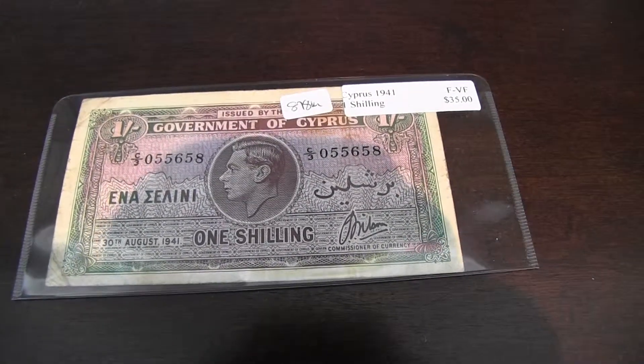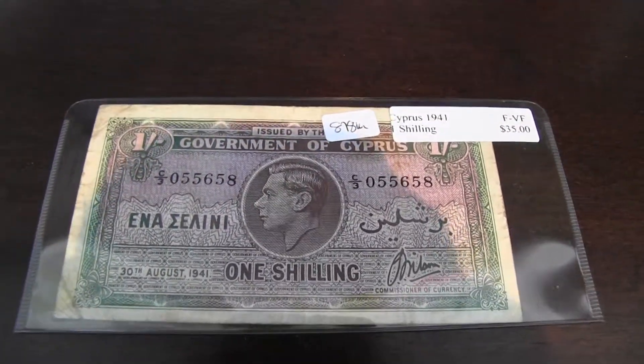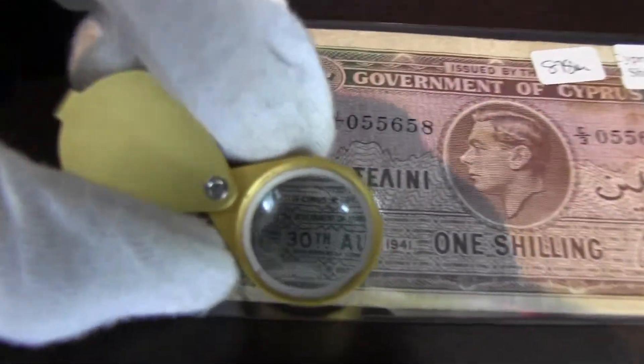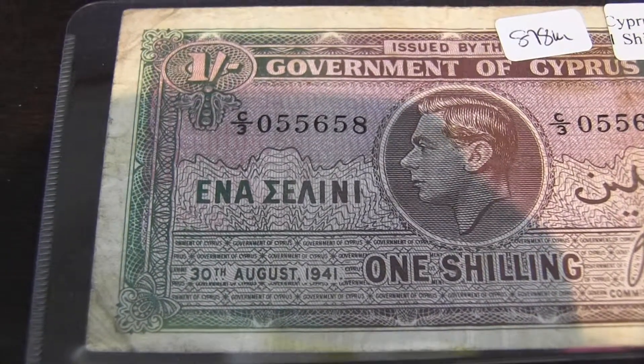Hey YouTube, so this is my bill from Government of Cyprus. It features King George the 6th. Look closely here — it says 30th August 1941. So the date's pretty specific.